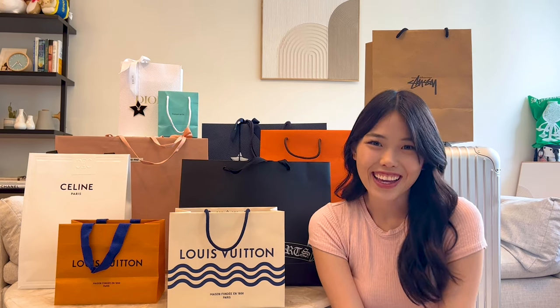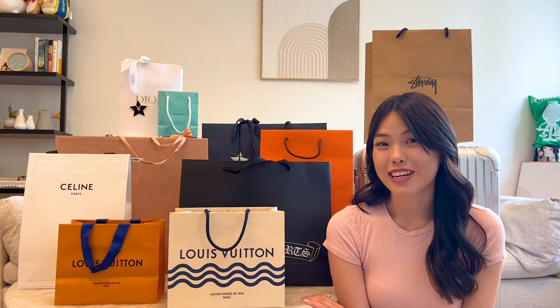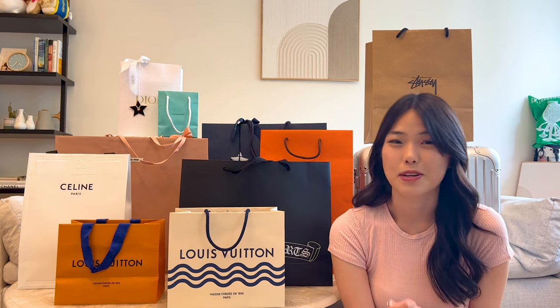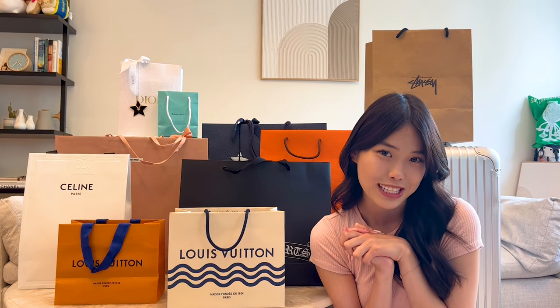Hey girlies, it's me. I'm back and I just got back from Hawaii yesterday. Not only am I going to share all the purchases that I made and prices — because Hawaii does have some special pricing for certain brands — I'm also going to talk about my general experience and some tips and tricks specifically regarding Hermes in Hawaii.